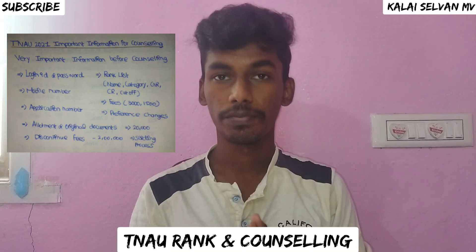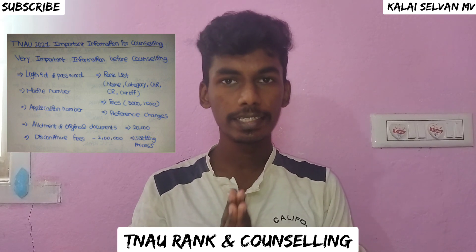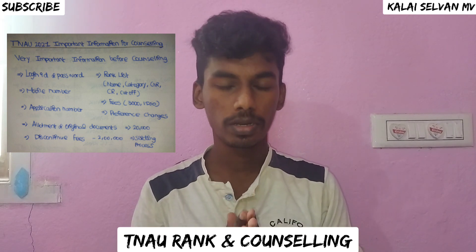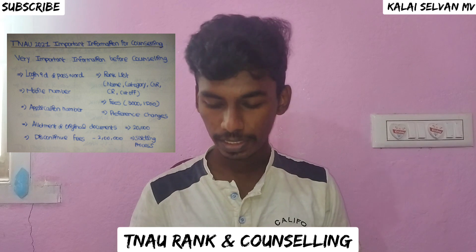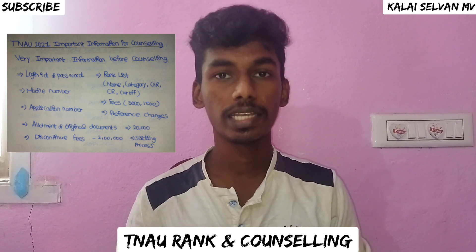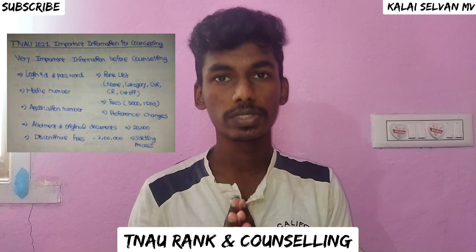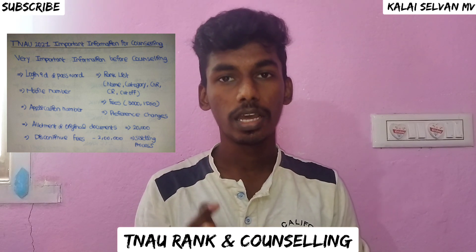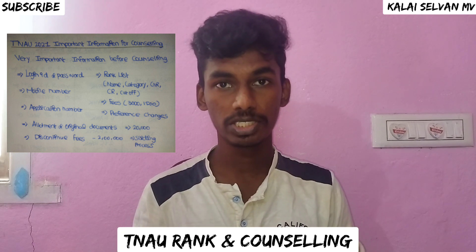Hi my dear friends, welcome to my channel. In this video we will talk about the rank list and counselling in Tamil Nadu University. We will also talk about the MBC Reservation Case, and we will start with MBBS counselling and MBBS admission application.